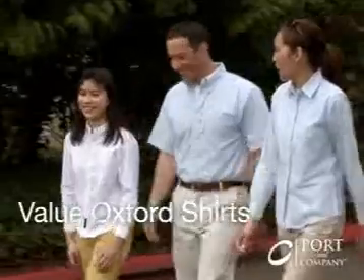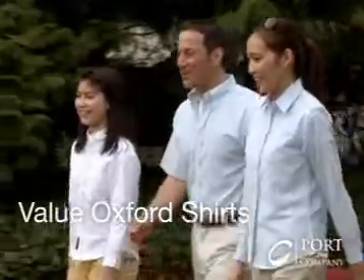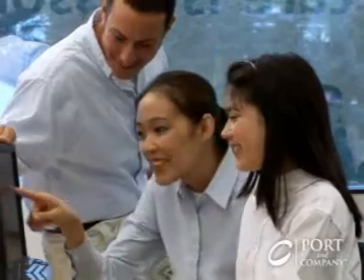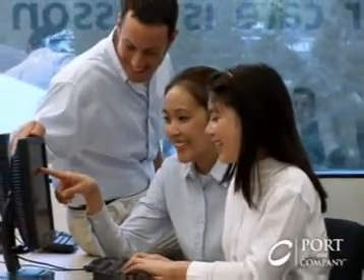A good-looking, easy-care shirt doesn't have to be hard on the budget. These Port & Company Value Oxfords offer versatility and style with wrinkle and shrink-resistant ease, not to mention a great value.